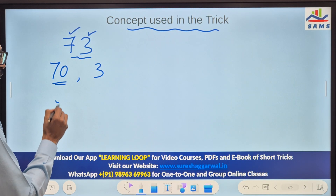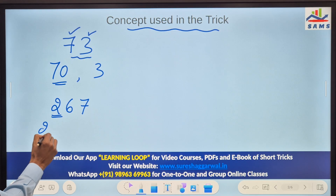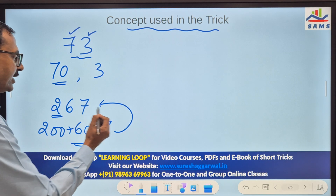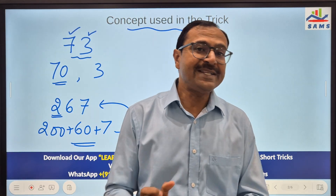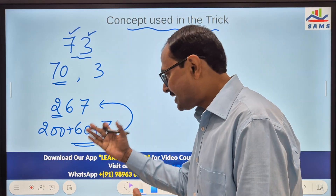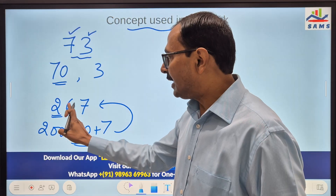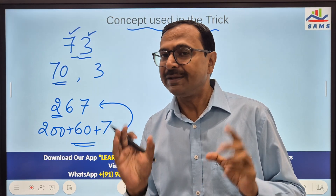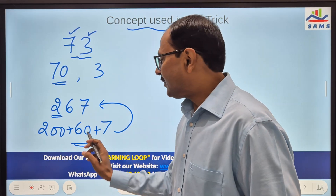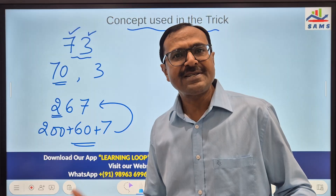Likewise, when I say 267, look at the way I am calling the number. If you add all the parts, you get 267. When I say 267, all 3 parts are separated according to the place value of the digits — it's a 3-digit number. 200 is easy to understand, easy to add. Likewise, 60 contains a 0 in the units place, so it is easy to add. And 7 is a single digit number, which is even easier to add.